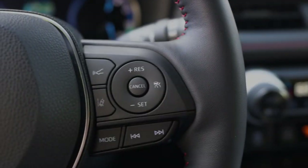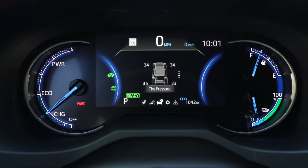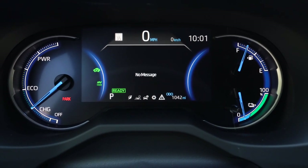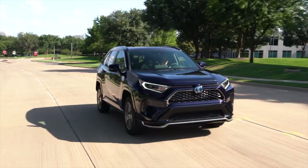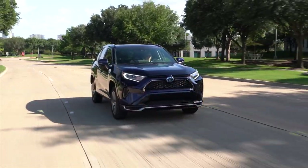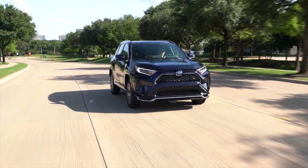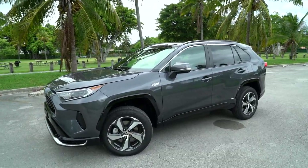As we hit rush hour traffic, it's worth noting that adaptive cruise control comes standard as part of the Toyota Safety Sense 2.0 suite, which also includes lane centering and automatic emergency braking. The adaptive cruise will bring you all the way down to zero and back up again to your desired speed — a great feature in traffic. As for driving dynamics, it's a crossover and it drives like a crossover. It is a little heavier with the battery pack, but it more than makes up for it with all that extra power. And you get all-wheel drive standard, which is nice, especially in wet conditions.